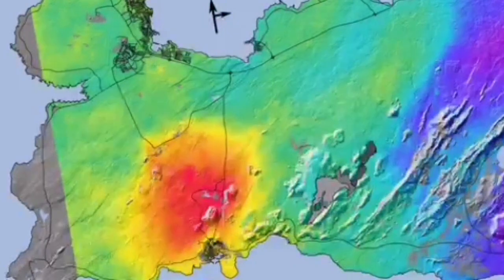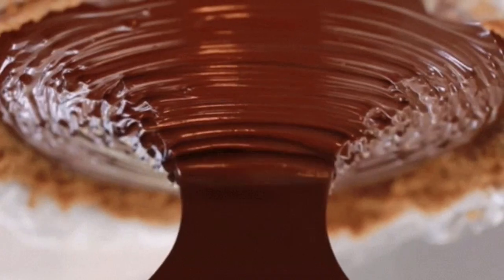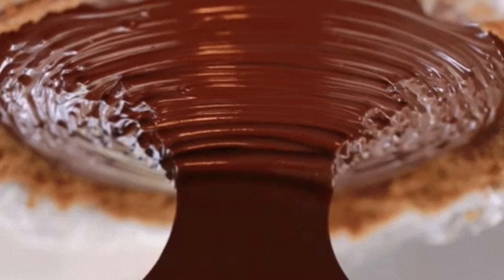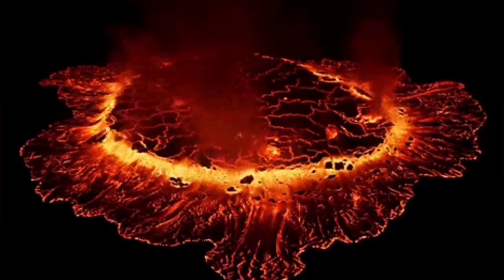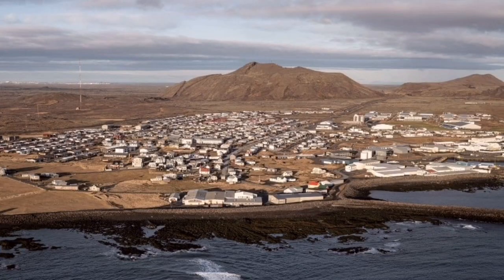Now it seems the Grindavík lava part — the magma under it — by the interpretation of the data we have, seems to be solidified. But the rest of it is spreading from the Svartsengi power plant, the Blue Lagoon area, spreading toward the east and a little bit toward the west as well.